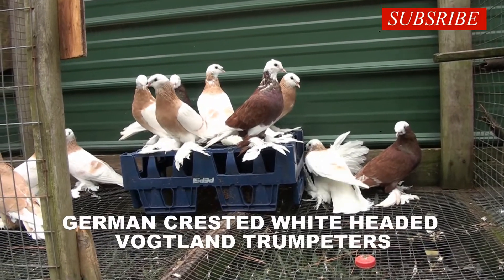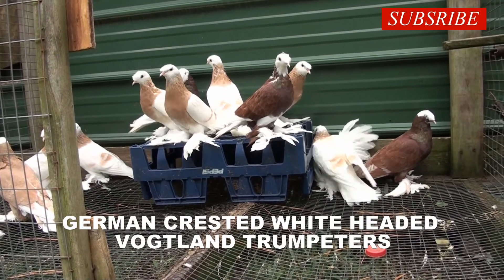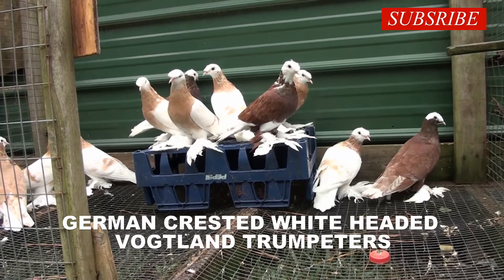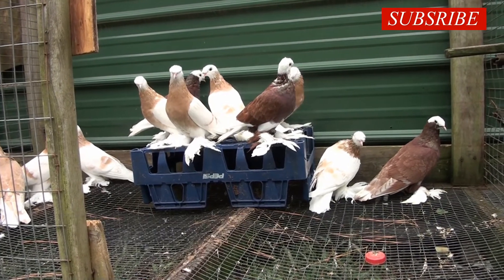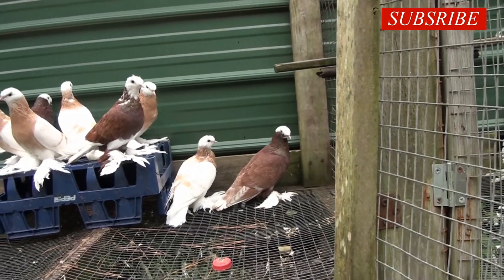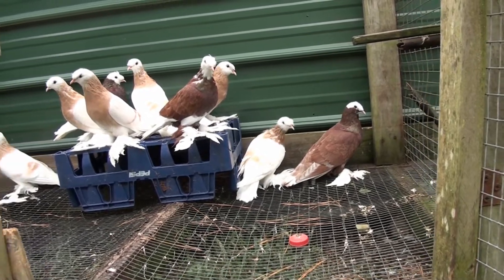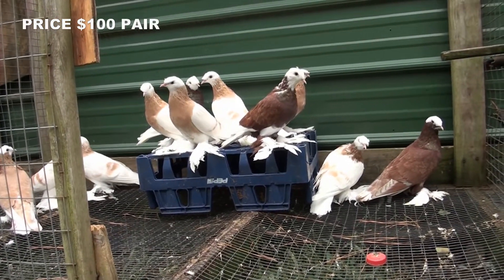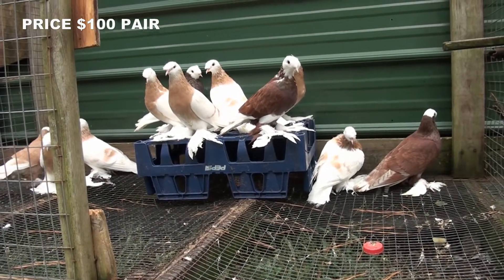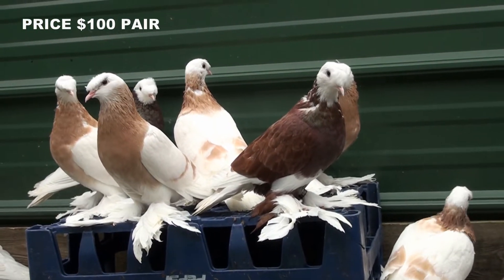Here we have a group of German Crested White-Headed Voigtland Trumpeters — what a mouthful! Most of these are in the Isabella color. We've got a couple three reds and one yellow — a very interesting bird. I wish they were fully feathered; they're still molting, but they are